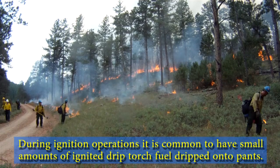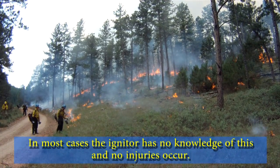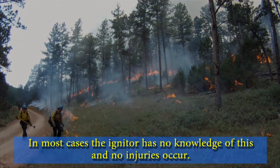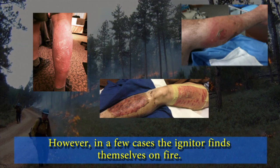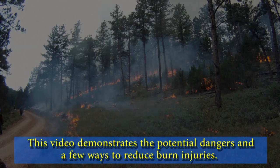During ignition operations, it is common to have small amounts of ignited drip torch fuel dripped onto pants. In most cases, the igniter has no knowledge of this and no injuries occur. However, in a few cases, the igniter finds themselves on fire. This video demonstrates the potential dangers and a few ways to reduce burn injuries.